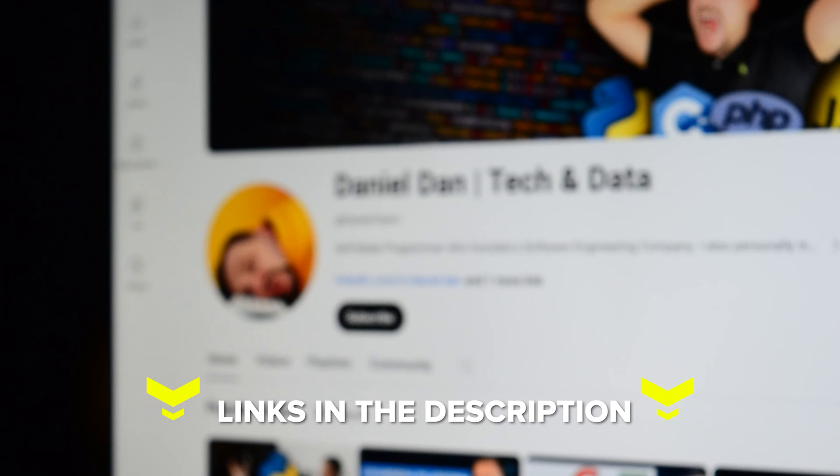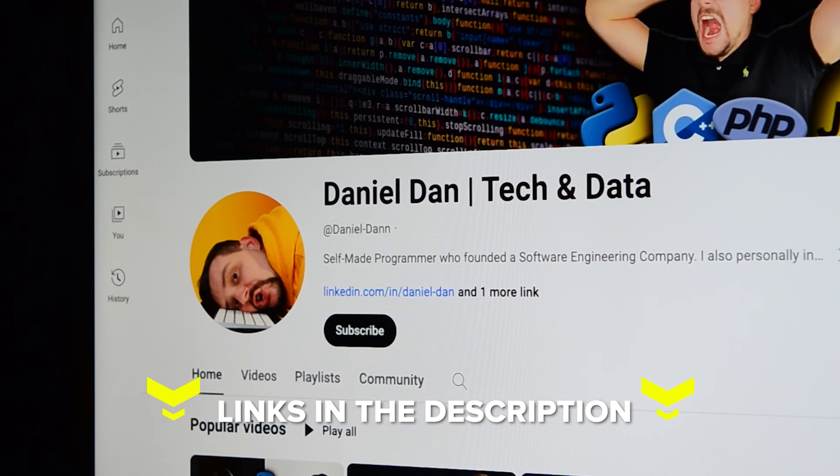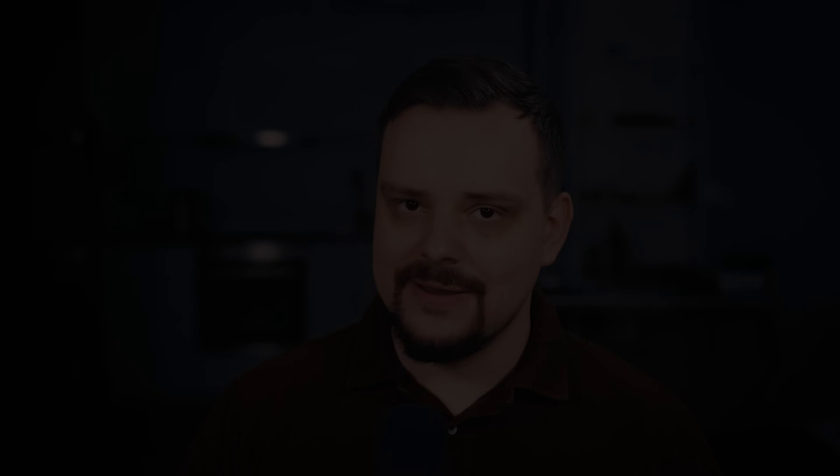Feel free to check out the course-related links in the description below — you might find some discounts there. Don't forget to like this video and subscribe to my channel. Thanks for watching, until next time!